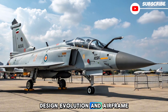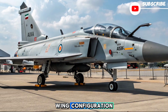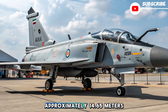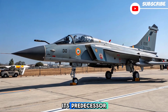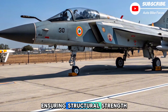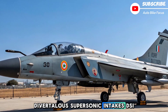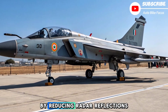The Tejas MK2 carries forward the delta wing configuration but introduces critical improvements for agility, payload, and operational flexibility. With a length of approximately 14.65 meters and a wingspan of 8.5 meters, it is larger than its predecessor. The use of advanced composite materials continues, ensuring structural strength while maintaining low radar signature. Additionally, the aircraft features diverterless supersonic intakes, DSI, which not only improve engine airflow but also enhance stealth by reducing radar reflections.